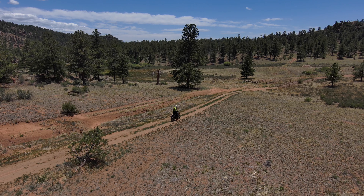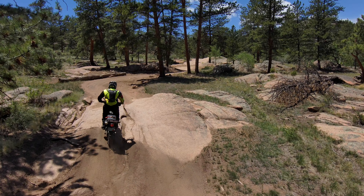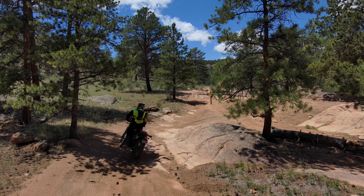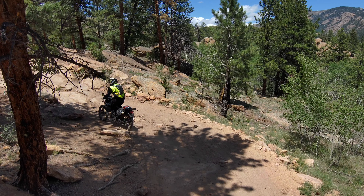The KLX 250 — just how far will this machine take me as I continue to progress, continue to push its limits, and continue to explore the edge of boundaries? I decided to do Cascade Creek this day.